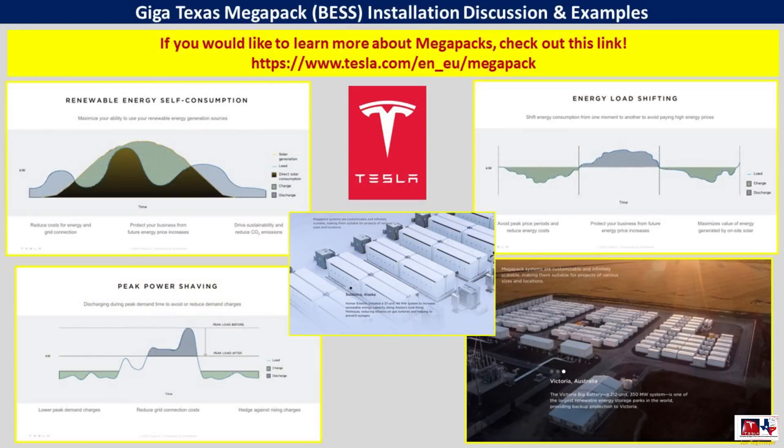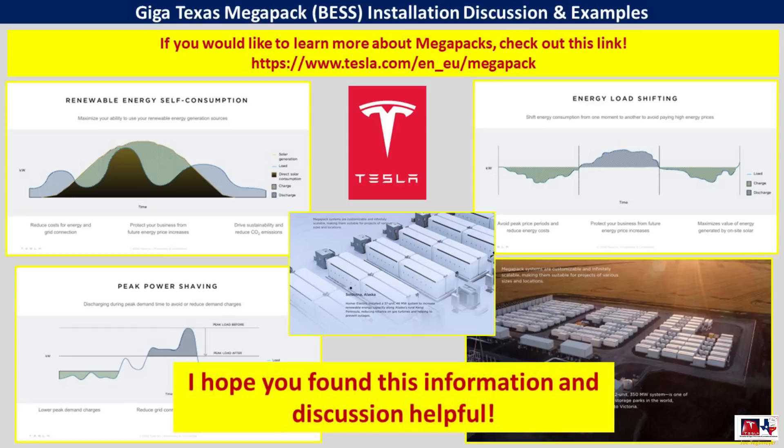There is a lot more information about Megapacks available from Tesla, including graphs, charts, and installation sites around the world already in commission. I recommend checking the link at the top of the screen and in the video description to get more information about all of the Megapack capabilities and the new XL version being produced and shipped from the Lathrop facility in California. I hope this discussion and information was helpful and helps put into context what we're seeing at GigaTexas with the electrical switch yard, the Megapack site, and the solar panels being installed on the roof. Thank you very much for watching and for your support — I hope you have a great day.